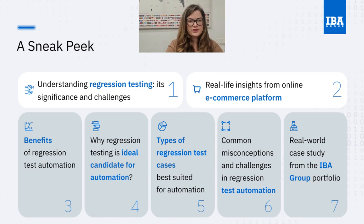Before we dive into today's session I want to give you a sneak peek into what you can expect. We'll start by unraveling the significance of regression testing and the challenges it presents, drawing real-life insights from an e-commerce online platform. We'll uncover the pivotal role it plays in optimizing testing efforts. Moving forward we'll discuss the numerous benefits of regression test automation and explore why it stands out as an ideal candidate for automation. Then we'll narrow down our focus to the types of regression test cases best suited for automation and address common misconceptions and challenges. To enrich our understanding we'll dive into a real-world case study from IBA Group's portfolio, offering tangible insights into the transformative impact of regression test automation on organizations.